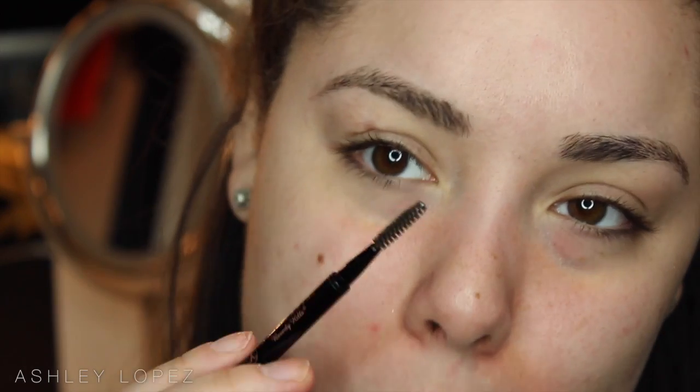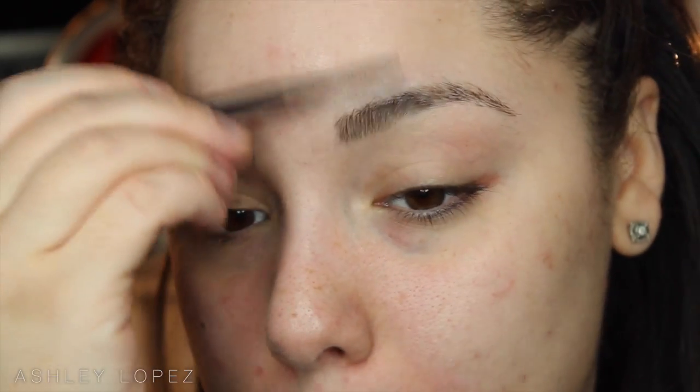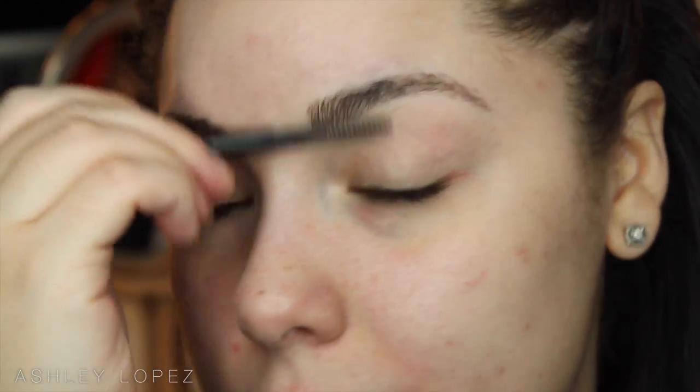We're going to start with the spoolie. Even if you run out of the Brow Wiz or use another product, I would absolutely save the spoolie — it's honestly the best spoolie I've ever used. So take the spoolie and just brush everything upward.